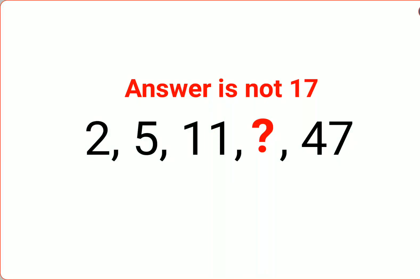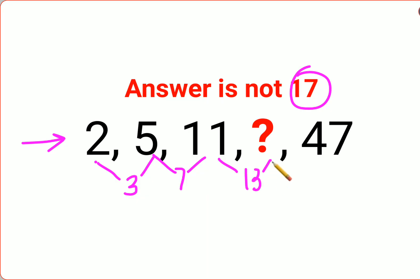Welcome everyone. A lot of people thought that the answer for this one is supposed to be 17, because here all of these are prime numbers. So we have to skip the next prime number — we got 5, then after 5 the next prime number is 7, so that got skipped and we got 11.